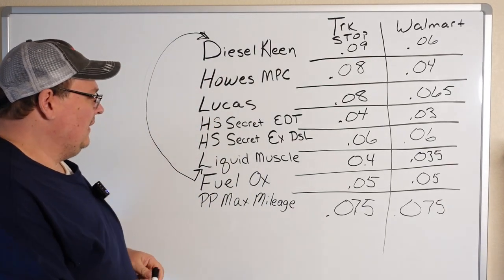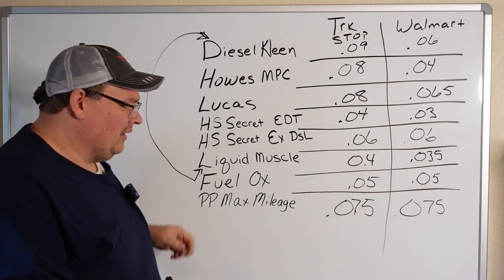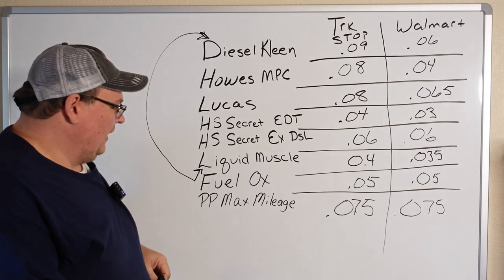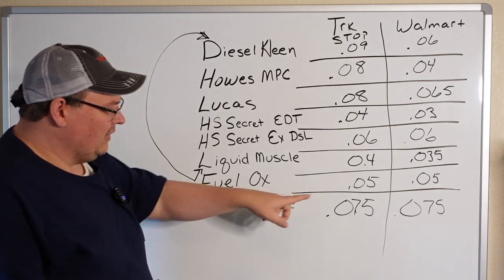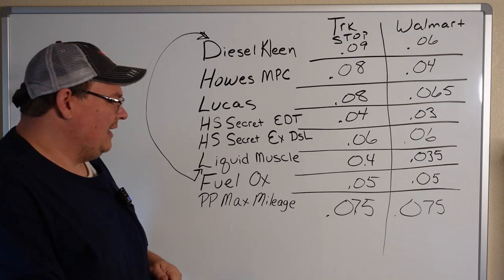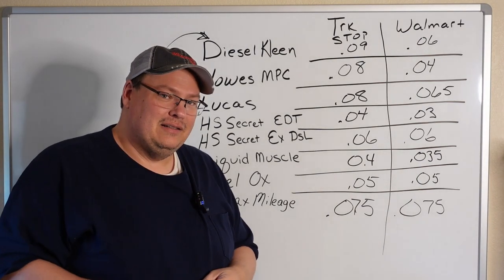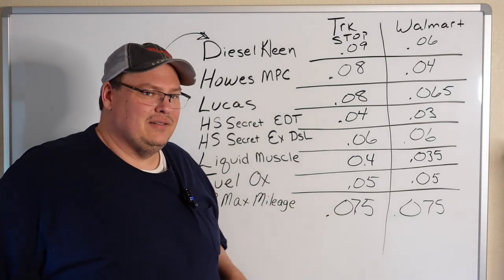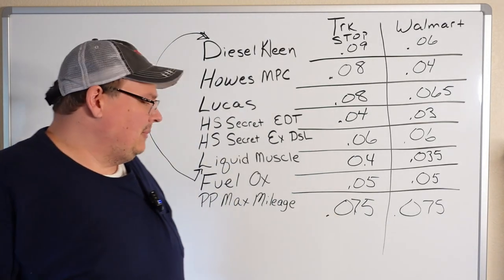So it kind of leads you down to these two, which are considerably different than the rest. For cost effectiveness, my money's on the Fuel Ox every time. I use it, I like it — it works for me, the price is cheaper, and it's more concentrated than the Pittsburgh Power Max Mileage.